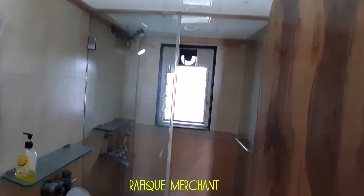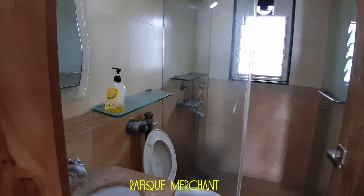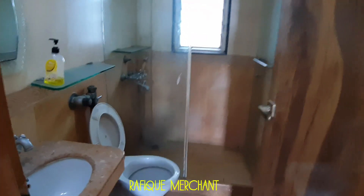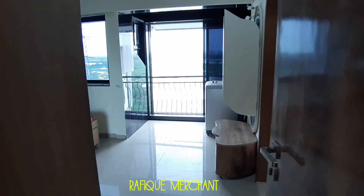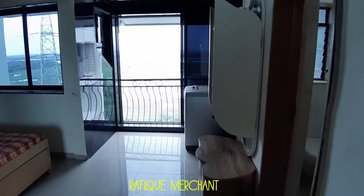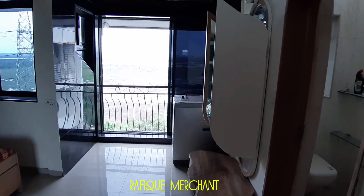Inside you've got a bathroom and toilet which is in good condition, with shelves, a shower, sink, and cubicle. Good ceiling height as well. The geyser must have been concealed. This is the master bedroom — with a washing machine lying in the corner near the windows.